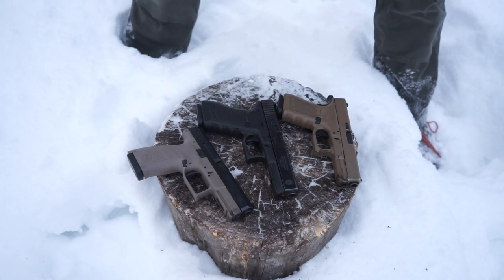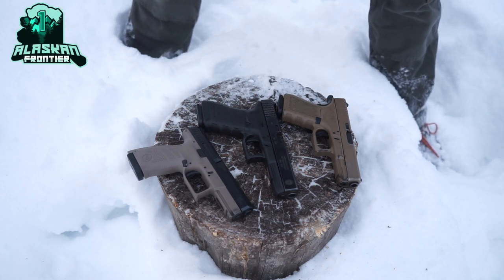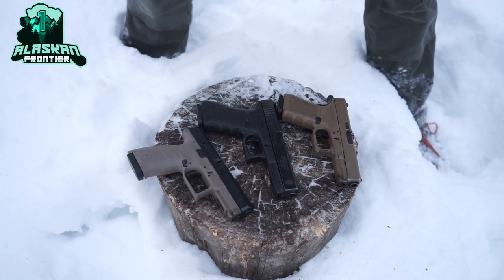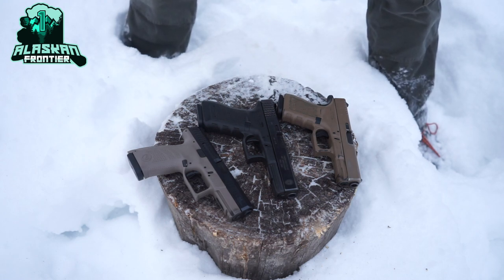Today we're going to be mixing it up and trying to do a quick video on why you should always carry your EDC pistol or handgun with a round in the chamber. If you notice in a lot of my videos, whether it's firearm practice or whether it's just EDC, my guns almost always have a round in the chamber. So let's discuss a few of the reasons why.